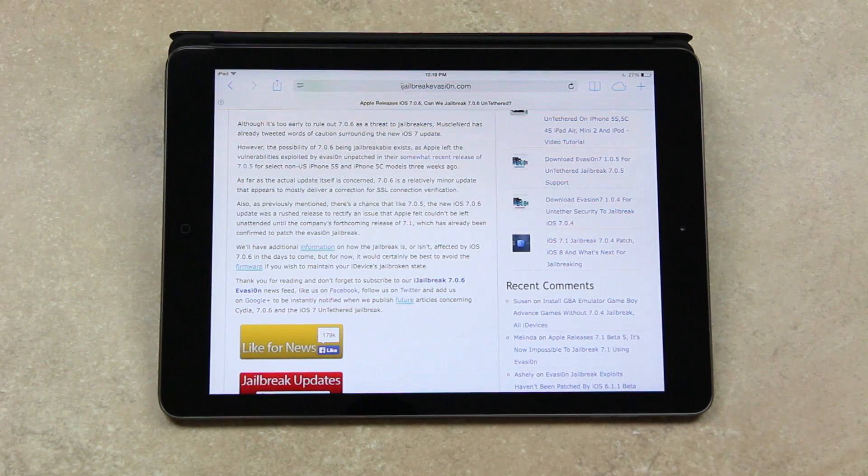7.1 has already been confirmed to patch the evasion jailbreak, because in both the fourth and fifth beta versions of 7.1, Apple patched key vulnerabilities exploited by evasion 7 to achieve the untethered jailbreak.